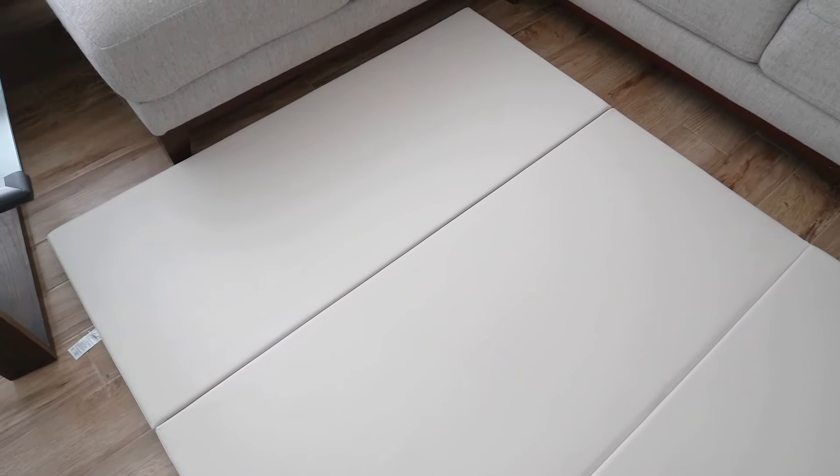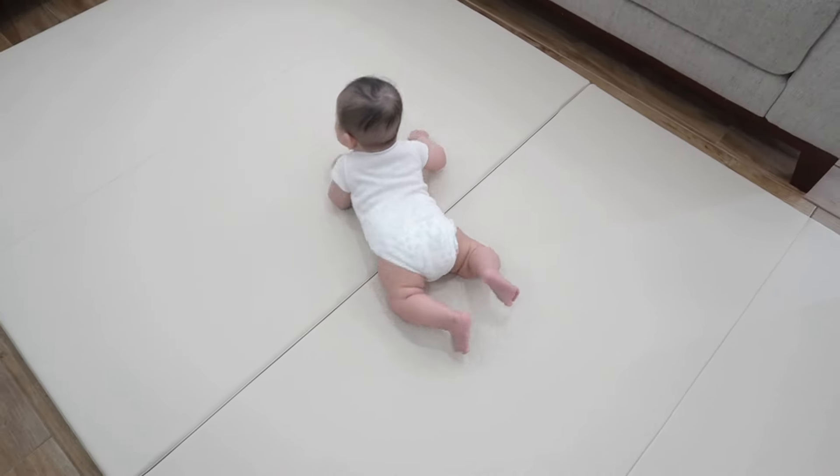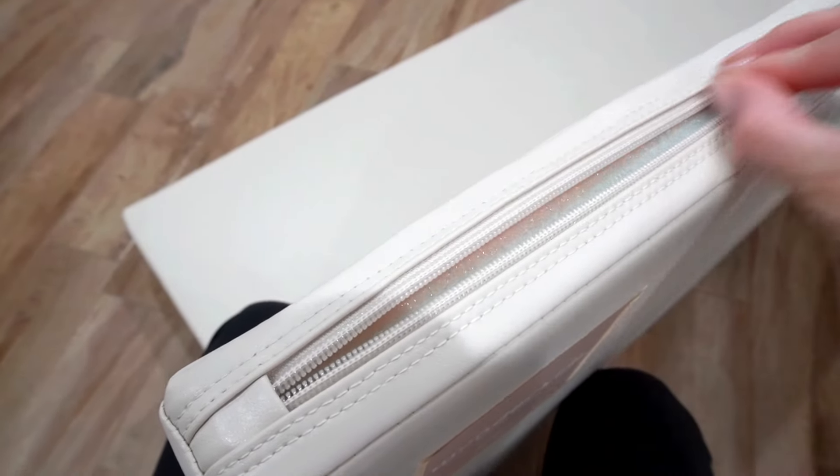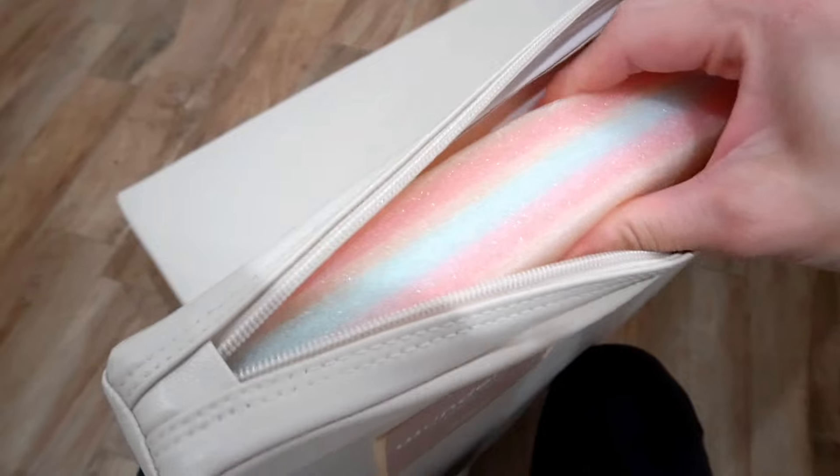The Deluxe Folder comes in a buttery soft cover and it's the only playmat that is made from FDA compliant material. The premium leather is also ultra soft, non-toxic, and hypoallergenic, which is always a plus for our household. I love how the Deluxe Folder comes in nine layers of premium foam.